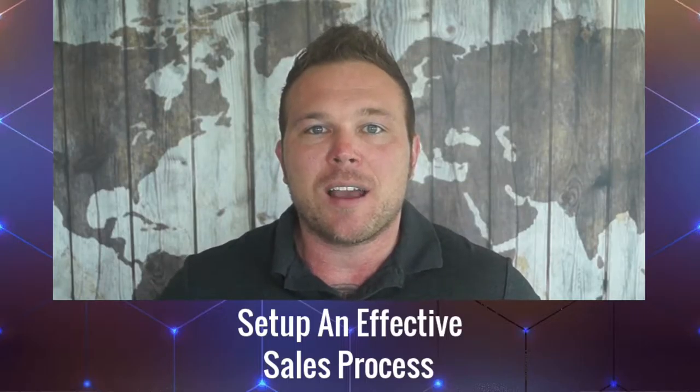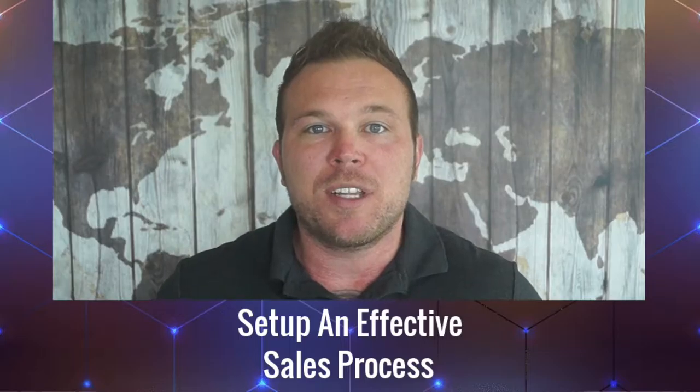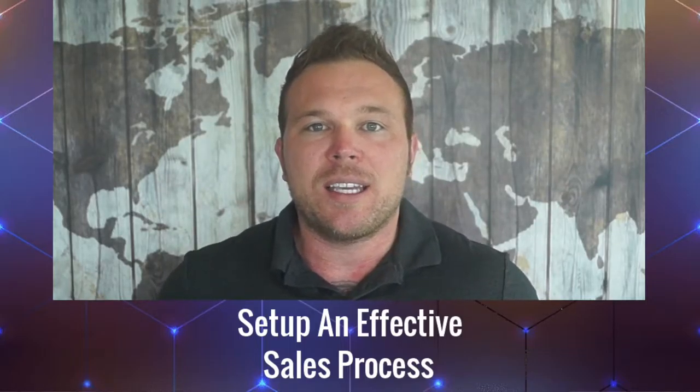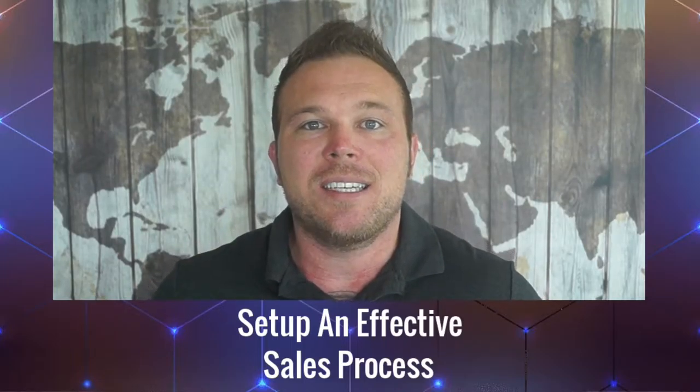Over the years, we've been setting up a process and system for our business, and it's helping us get multiple leads per week. For your business, if you could automatically get new leads, get them to sign up, build a relationship with them, and then have them pay you — that's ideal.